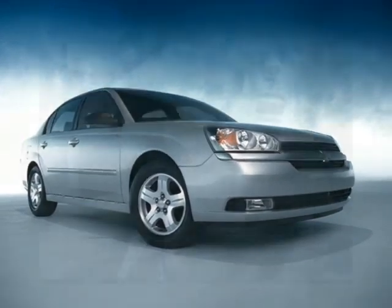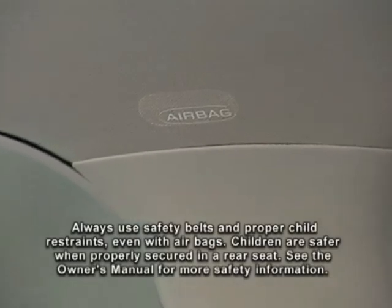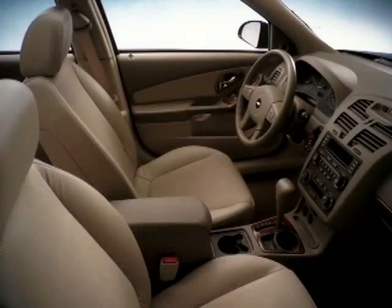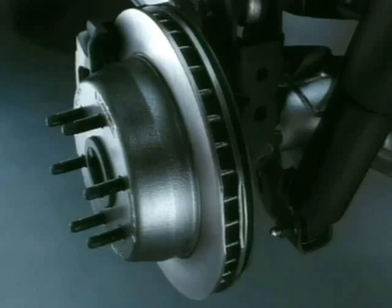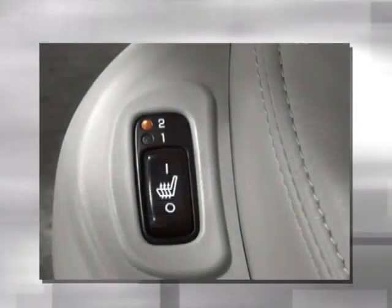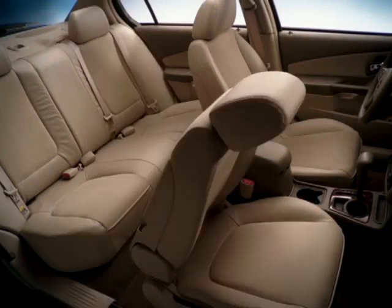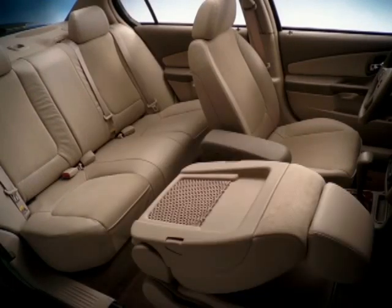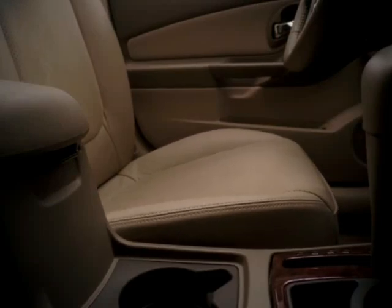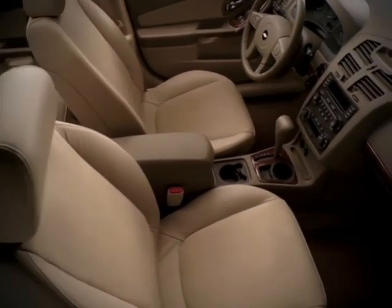Malibu LT includes everything standard on LS, plus a remote vehicle starter system, automatic climate control, two head curtain side airbags, driver and front passenger illuminated visor vanity mirrors, heated outside power mirrors, rear spoiler, fog lamps, four-wheel disc brakes, and 16-inch tires with machine-faced aluminum wheels. LT offers standard ultraluxe leather-appointed heated front bucket seats with reclining seat backs, adjustable head restraints, a flat folding front passenger seat, a 60-40 split folding rear seat back, and a six-way power seat adjuster with manual lumbar adjuster for the driver. Driver, front passenger, and rear outboard seating positions have seat cushion storage pockets.